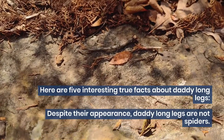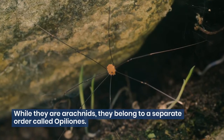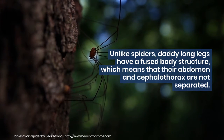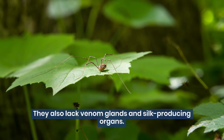Despite their appearance, Daddy Long Legs are not spiders. While they are arachnids, they belong to a separate order called Opiliones. Unlike spiders, Daddy Long Legs have a fused body structure, which means that their abdomen and cephalothorax are not separated. They also lack venom glands and silk-producing organs.